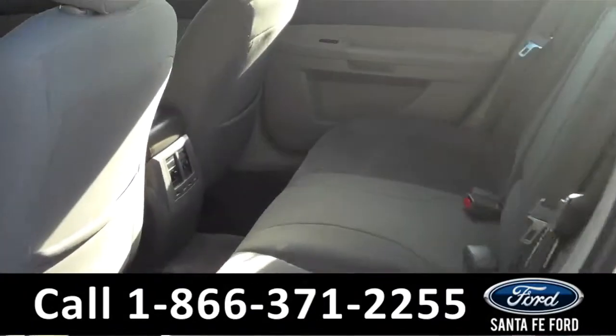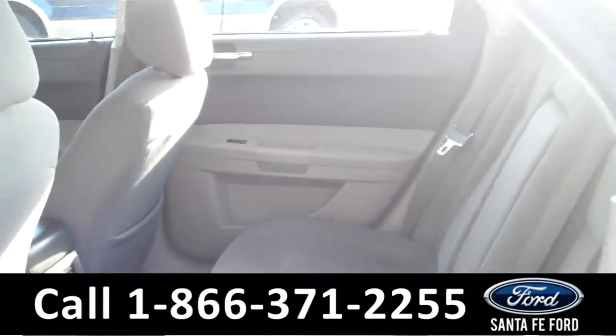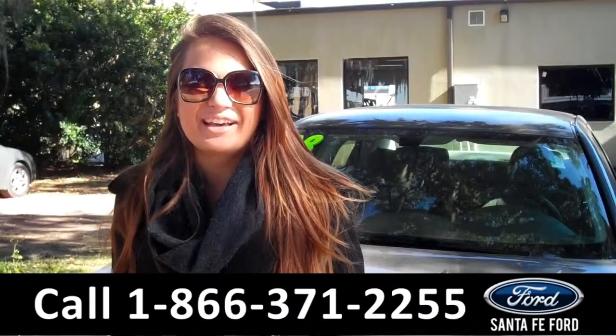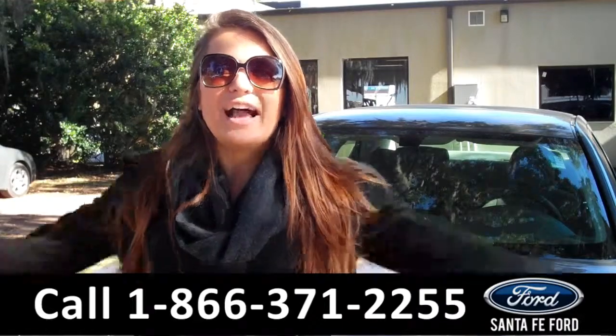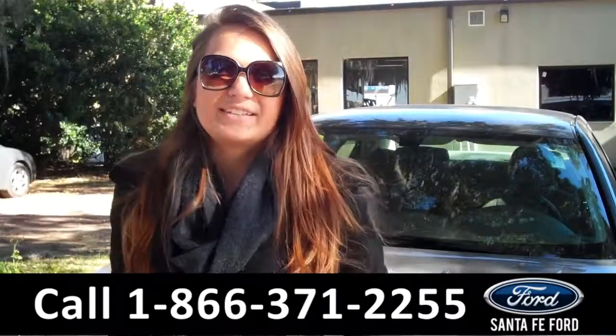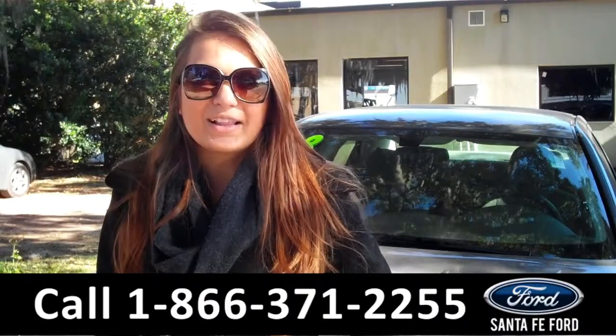And lastly, we'll take a quick look at the second row. That was our 2008 Chrysler 300. For more information, you can give us a call at the number below, or check us out online 24-7 at SantaFeFord.com. I'm Carly, thanks for watching.